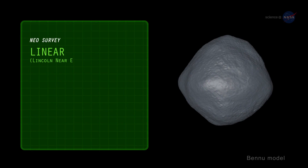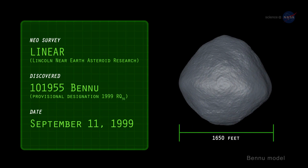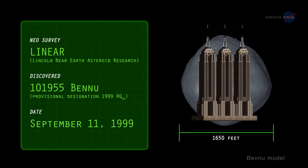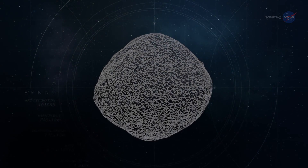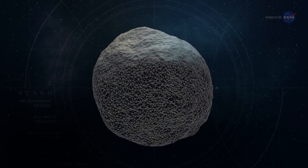Discovered in 1999 by the NASA-funded Linear Asteroid Survey, Bennu measures about 1,650 feet across and weighs over 60 million tons. Imagine a boulder the height of the Empire State Building — that's about the size of Bennu. The asteroid is interesting due to its size and composition, and it is accessible to be sampled.